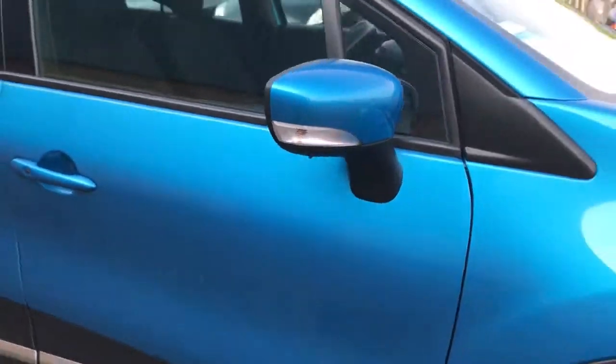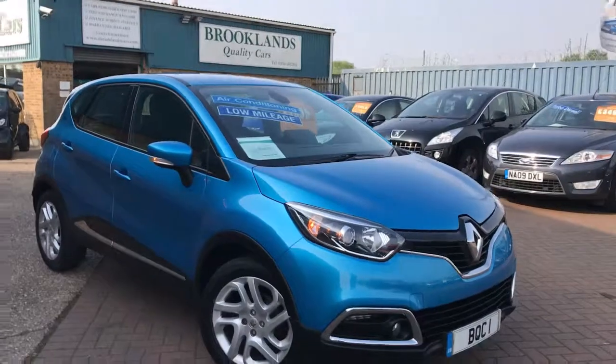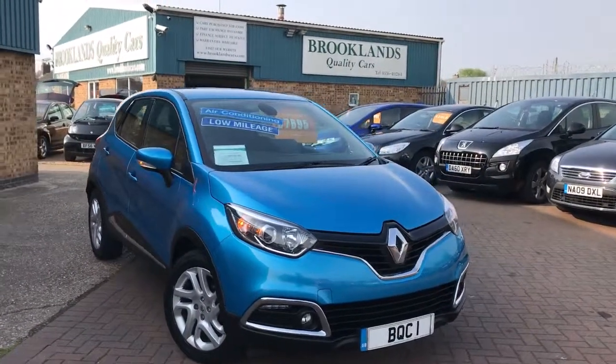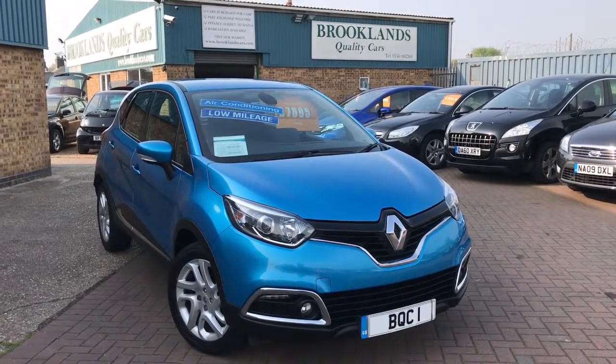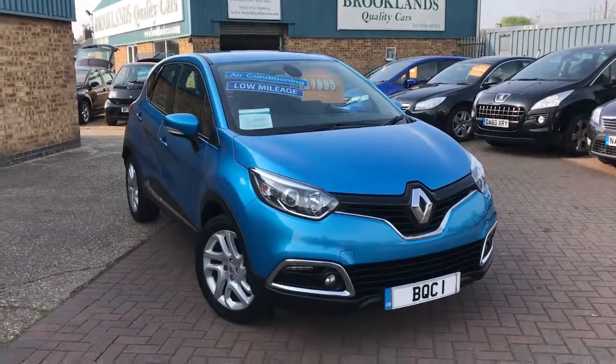We can do some great finance options for you including PCPs, low deposit deals, and no deposit deals. If you've got any questions please give me a call. Please continue to share these videos, check out the other videos on Facebook, and invite your friends to like the page. Thanks for watching.